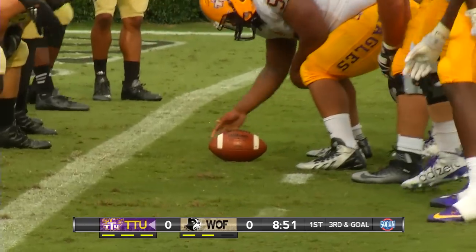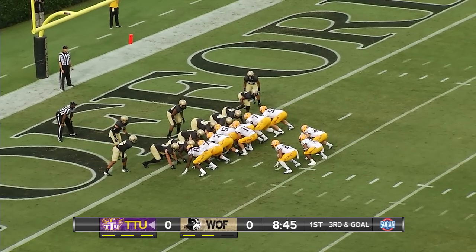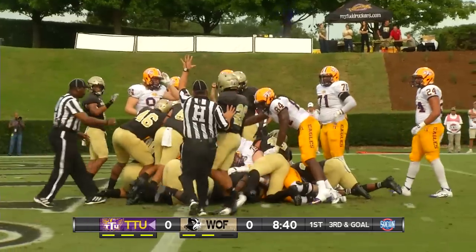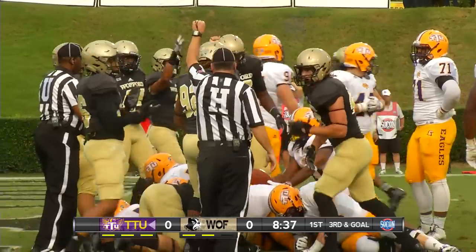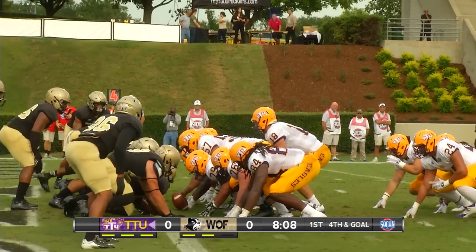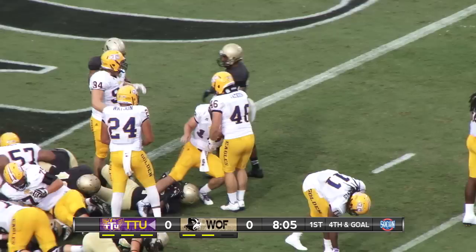Defense has already been out in the field for a while. Third and goal from the one — full house, three men in the backfield, two tight ends for the quarterback. Davis up under center, turns, hand off. Willie Davis wants to go up over the top — no signal yet from the official, he didn't get there. It's fourth and goal at about the one-foot line. Jared Davis quarterback sneak — touchdown behind right guard. Tennessee Tech is on the board.